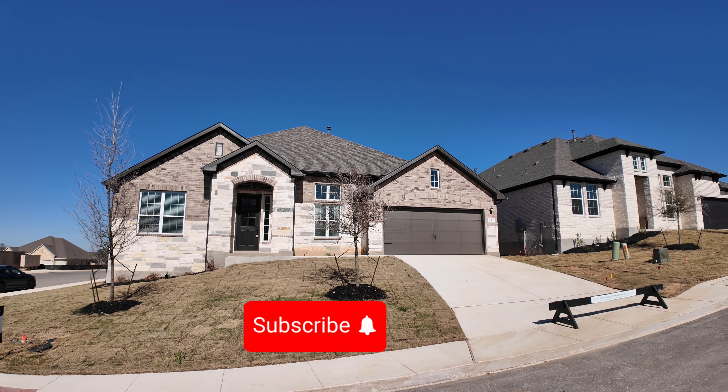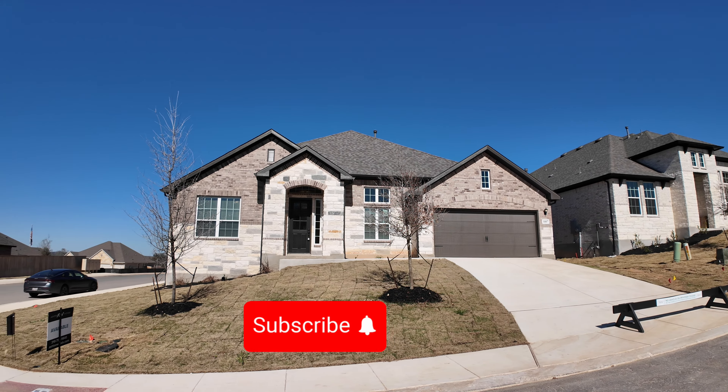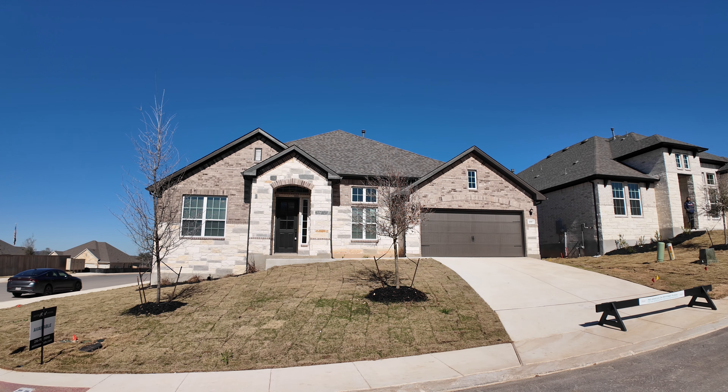Welcome to Ashton Woods Homes and Kinder Ranch. We're going to view this beautiful home today. It's located on the north side of San Antonio, about 20 minutes from the airport, so quick access down into the city.